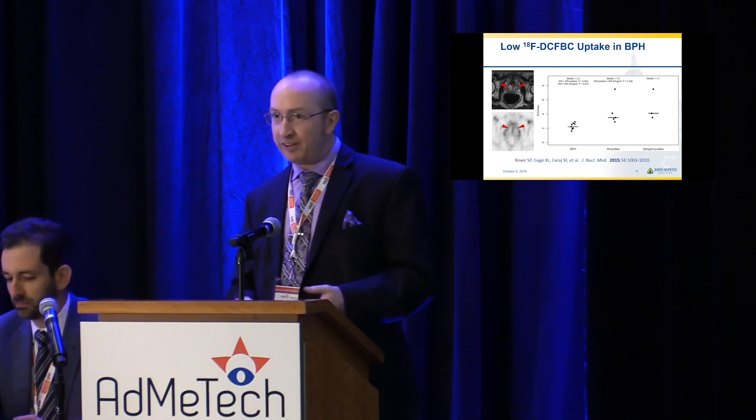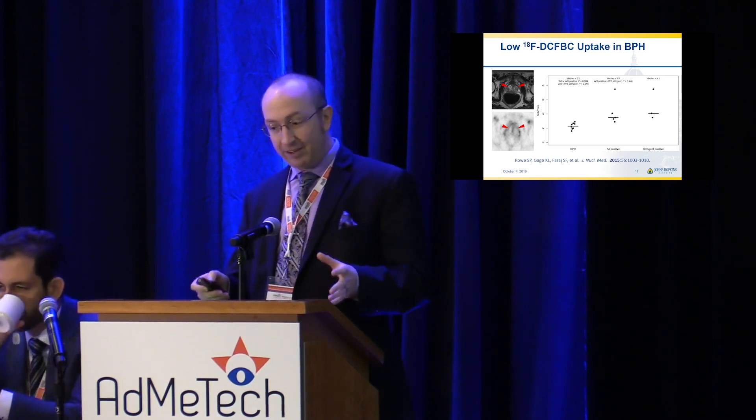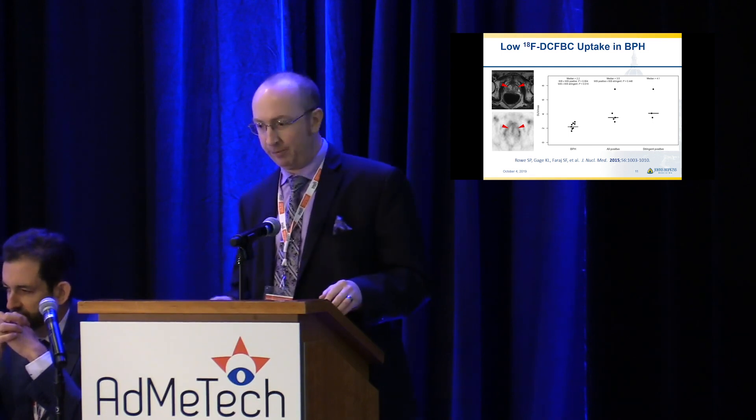This is a little different than choline and maybe FACBC to a degree, although every now and then we'll see a very obvious BPH nodule that does light up. There may be something inflammatory about certain BPH nodules that could raise a false positivity. But for the most part, you won't see any uptake in BPH.